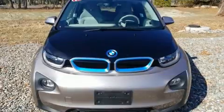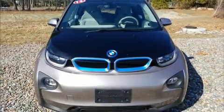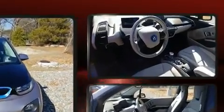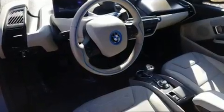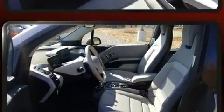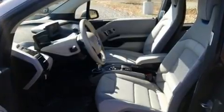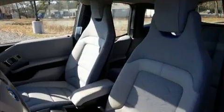BMW ensures the safety and security of its passengers with equipment such as dual front impact airbags with occupant sensing airbag, head curtain airbags, brake assist, a panic alarm, an emergency communication system, and four-wheel disc brakes with ABS.